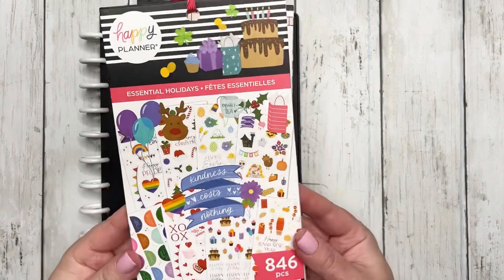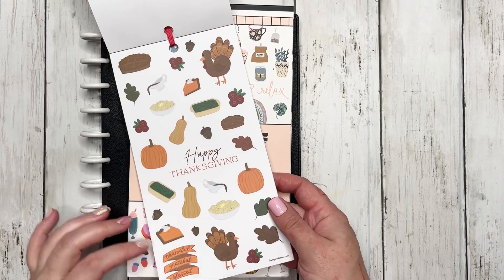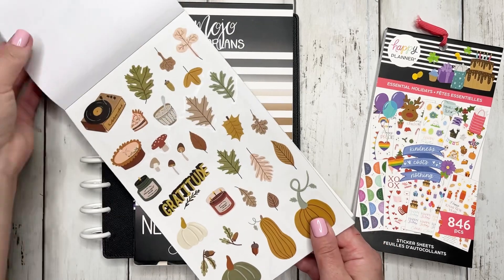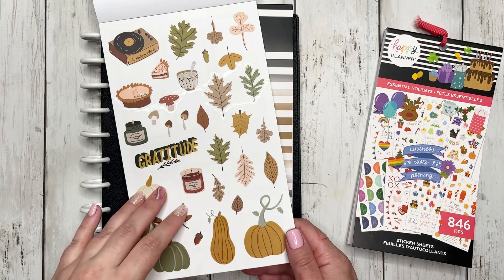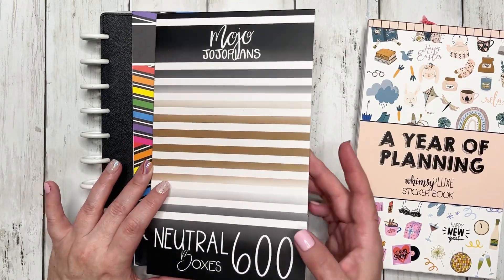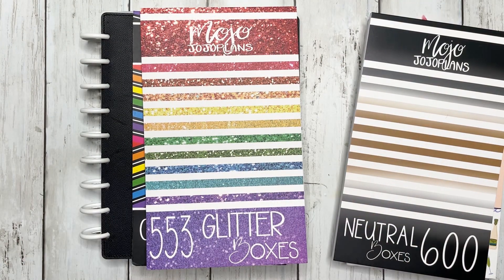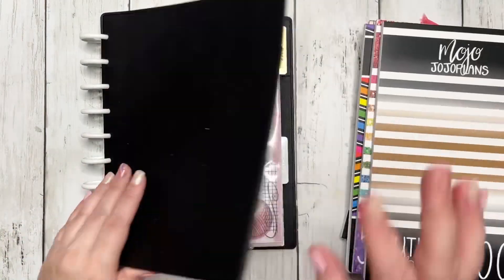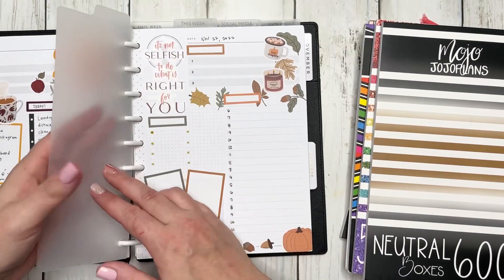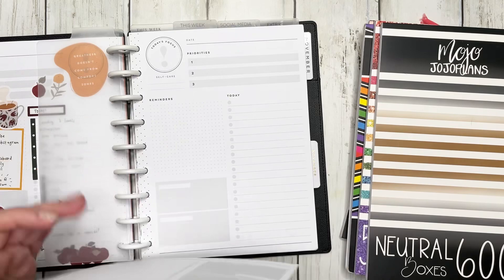We are going to be using the Happy Planner Essential Holidays because there is a Thanksgiving page and I think it is adorable. Then we are going to be doing a year of planning using the Whimsy Luxe sticker book and using the gratitude page. I may even try to combine them. I've also got Mojo Jojo Plans in neutral boxes, the Check It Off book, and the glitter boxes — between those three functional sticker books I think I'll have plenty to choose from. We are doing the 23rd and the 24th, Wednesday and Thursday.